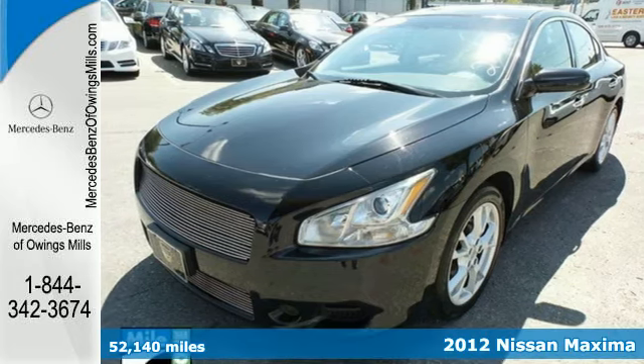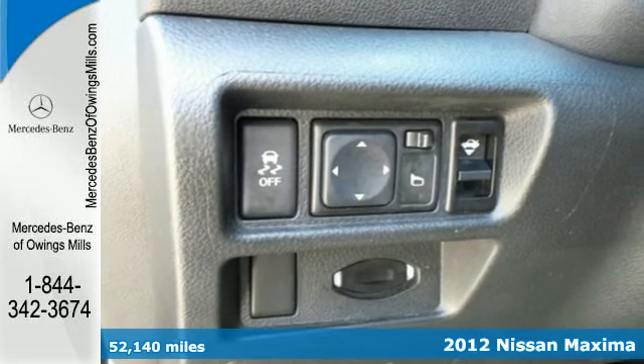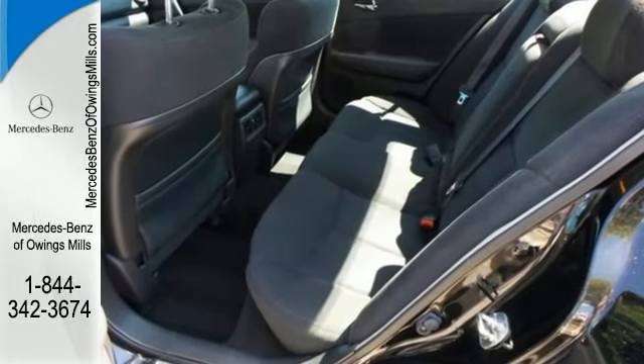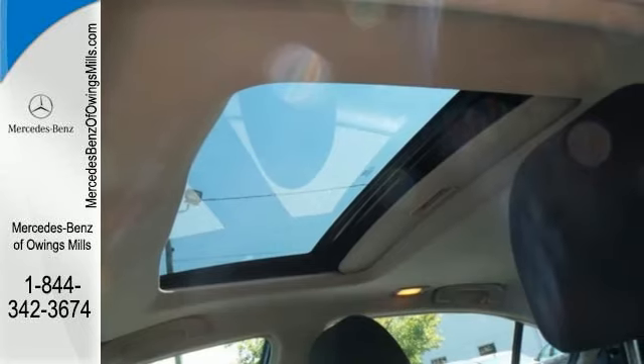Here's a 2012 Nissan Maxima. Give yourself a vehicle that evokes excitement, reliability and affordability. Start with the Maxima. It comes with a moonroof, power seats, dual zone climate control and auto dimming rear view mirror, all for your convenience.